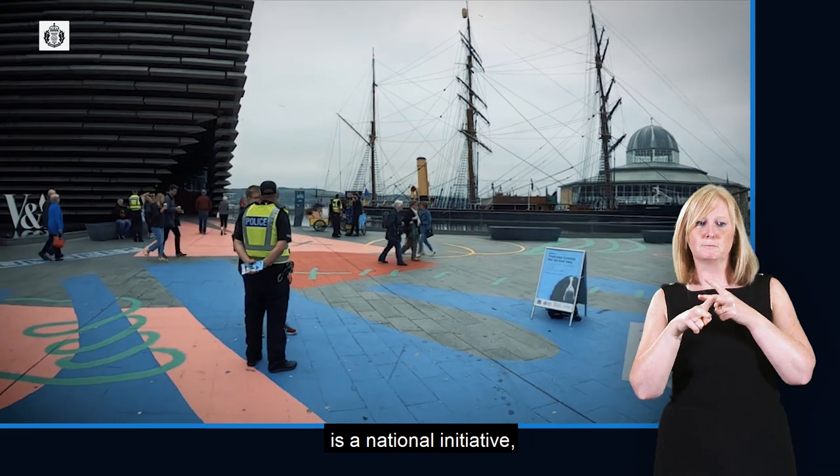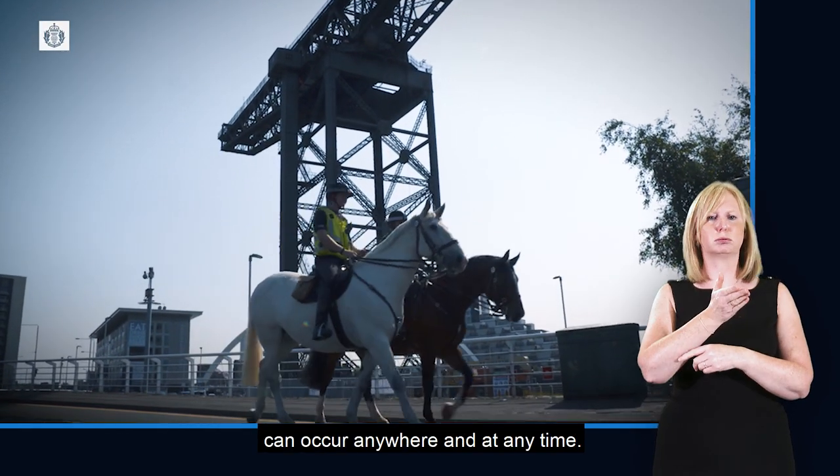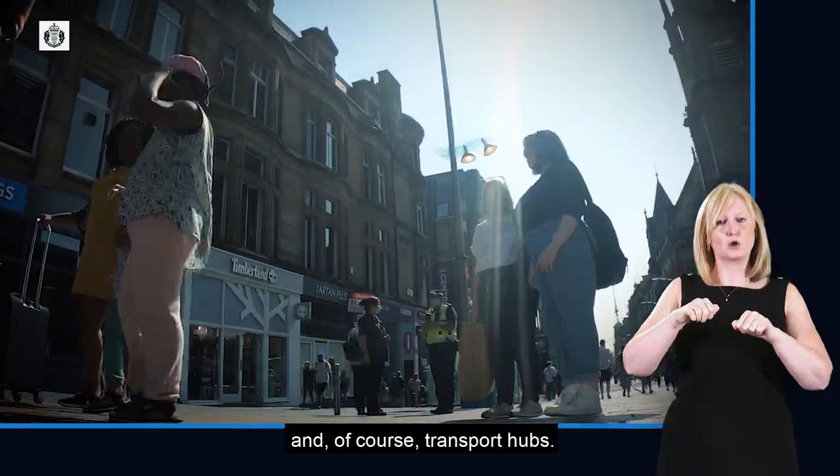Project Servitor is a national initiative and as such deployments can occur anywhere and at any time. This includes iconic sites, crowded places, shopping centres, and of course transport hubs.